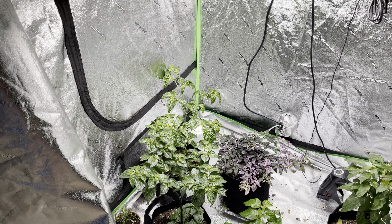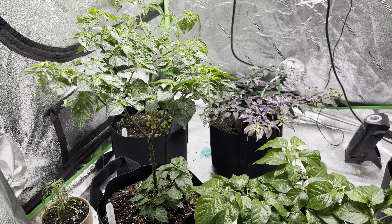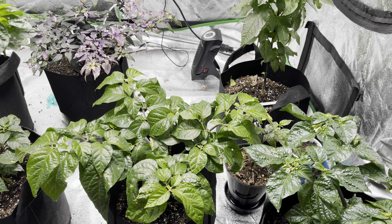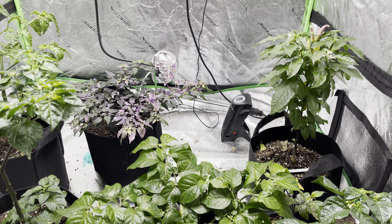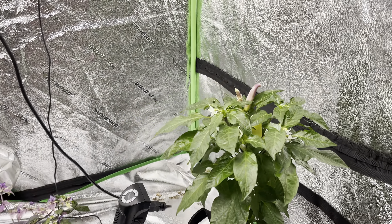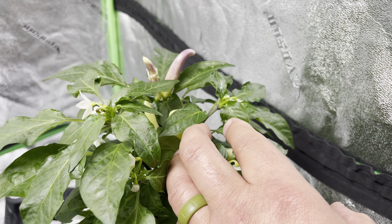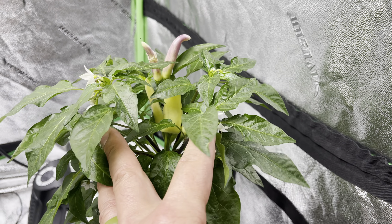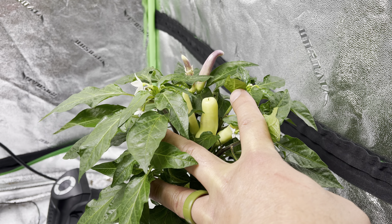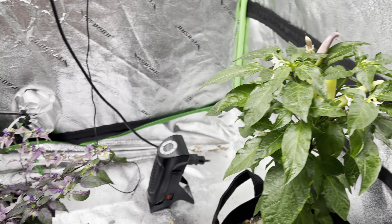Garden update for June 29th — finally getting to see some pods and I'm super excited about that. There are still a couple I'm waiting on, but you can see the white tie. This is a funky looking pod, it's like chunky, but otherwise got some great looking, nice large pods on there — really cool.